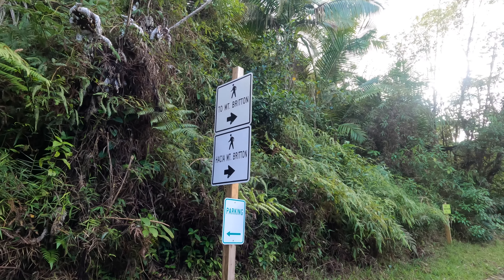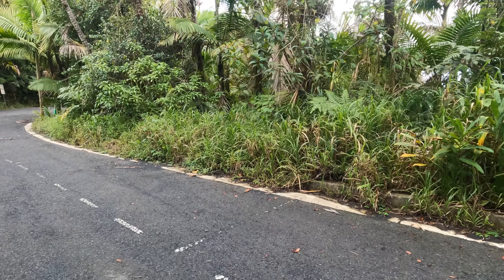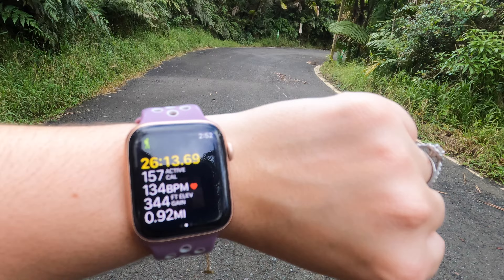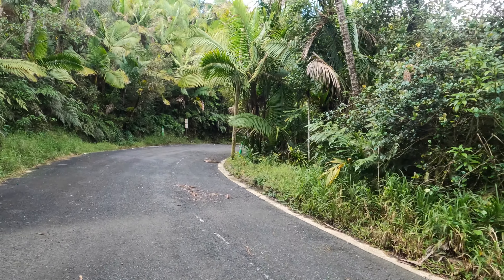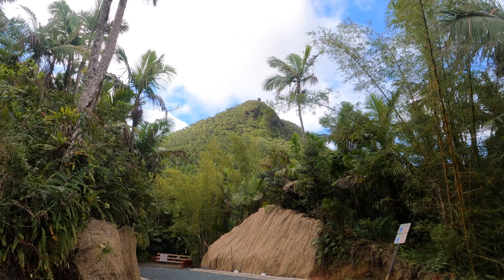That's the tower you're going to climb up to on this trail. It looks insanely daunting, but it's not as bad while you're actually doing the hike — I can guarantee you that. However, I cannot guarantee that you won't already be huffing and puffing by the time you get to this point, because it took us 26 minutes just to get to the Mount Britain trail parking lot.